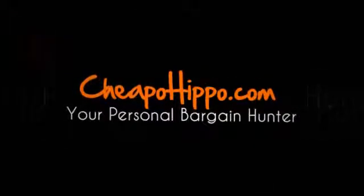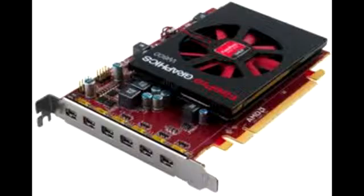Welcome to CheapoHippo.com. Today we're going to talk about a hot new product release, which is the AMD FirePro W600 Professional Graphics Card. This is a new item being introduced from AMD, the FirePro W600 designed for workstations.